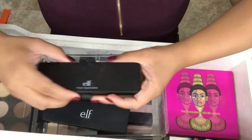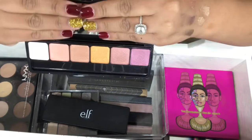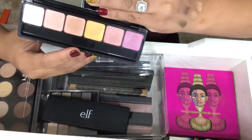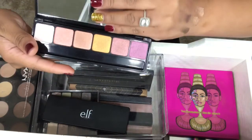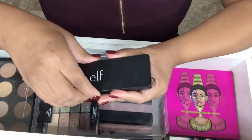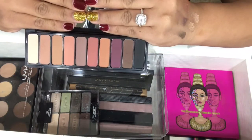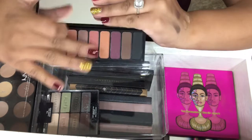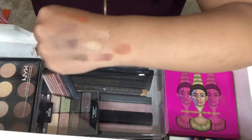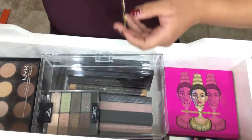Next two palettes are by e.l.f. I have the Prism Eyeshadow Palette in Sunset — that's what this looks like. I haven't used this one yet, I've swatched it, but these would be amazing with a little bit of water or Fix Plus. And then I have the Mad for Matte 2, which is an all-matte palette from e.l.f. It's so beautiful — e.l.f.'s palettes can be a hit or miss, but this one is definitely a hit. I plan on doing a tutorial using these two palettes soon.